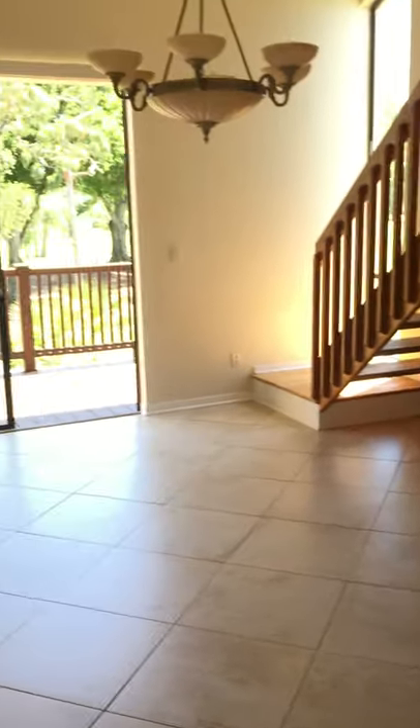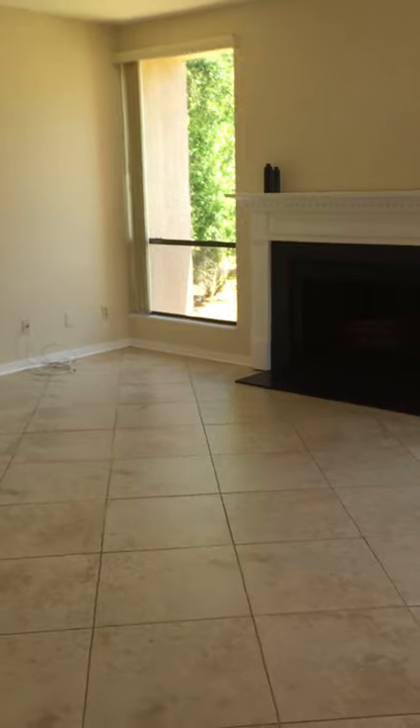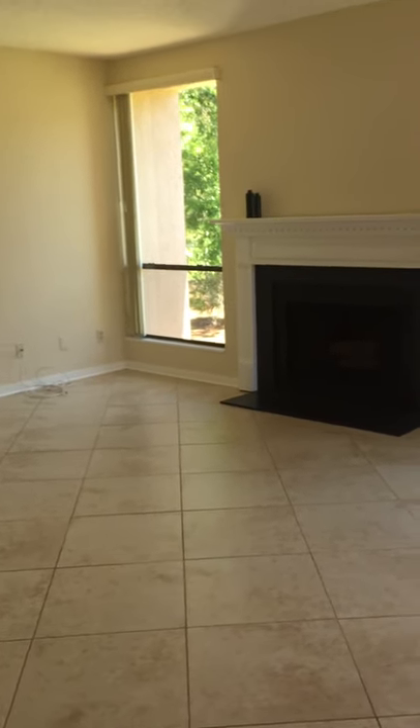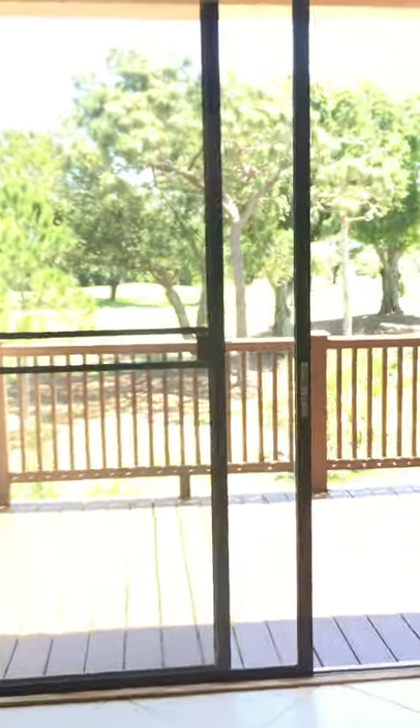There's the front door again, there's the kitchen, and there's the big living room.